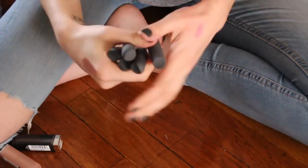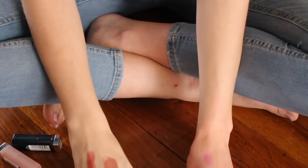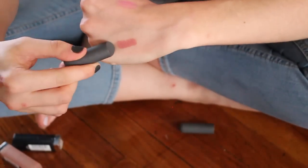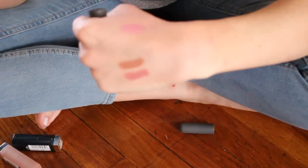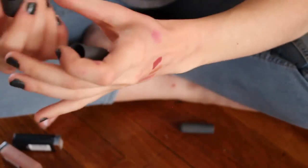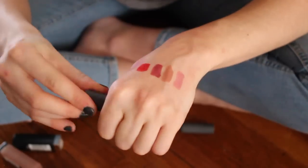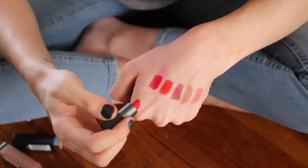Speaking of holiday sets, I got one from Bite Beauty. I had always wanted to try their Amuse Bouche lipsticks and they did not disappoint. That is Sugar Cane, then we have Honeycomb — I love Honeycomb — then we have Rhubarb, which is a really pretty dark rosy color, and this is Cayenne — holy moly that is intense and I love it — and this is Gazpacho.